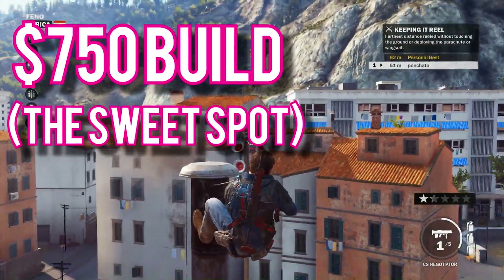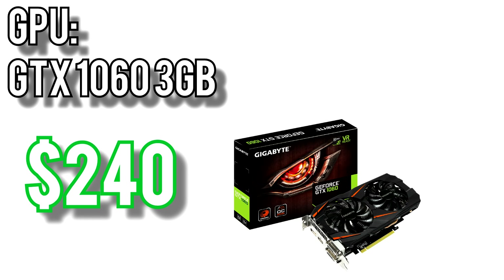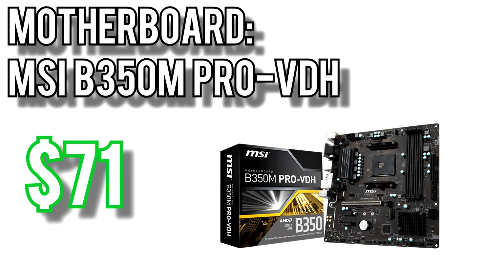At $750 it's right at the price to performance sweet spot, and it'll give you just about the best bang for your buck you can get today. For the CPU I went with AMD's Ryzen 5 2400G for $159 — a 4-core, 8-thread processor running at a 3.6GHz base clock with a 3.9GHz boost clock and decently powerful integrated graphics. Since it's a Ryzen processor it's unlocked, so you can overclock it out of the box. For the GPU I went with Nvidia's GTX 1060 3GB for $240. The 1060 3GB can easily handle 1080p gaming on ultra and medium to high settings at 1440p. For the motherboard I picked MSI's B350M Pro VDH for $71, which has 4 RAM slots, an M.2 slot, and the B350 chipset allowing you to overclock that Ryzen processor.